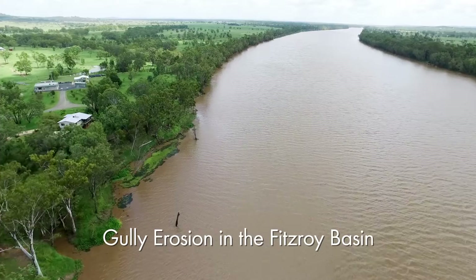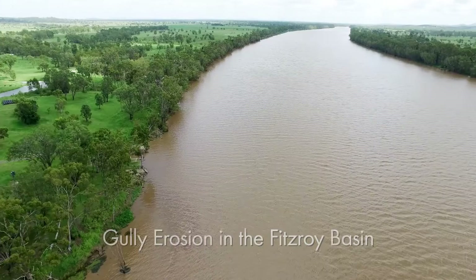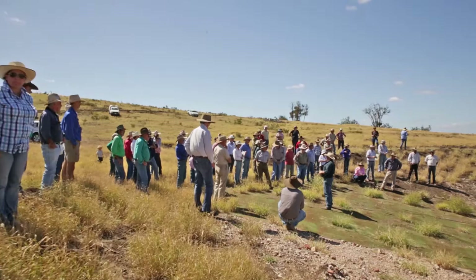The Fitzroy Basin is the largest catchment that flows out into the Great Barrier Reef, and gully erosion is one of the major erosion processes occurring. It's very important not only for local water quality but for the water quality that ends up on the Great Barrier Reef and in the lagoon, that we work with landholders to address those erosion processes.